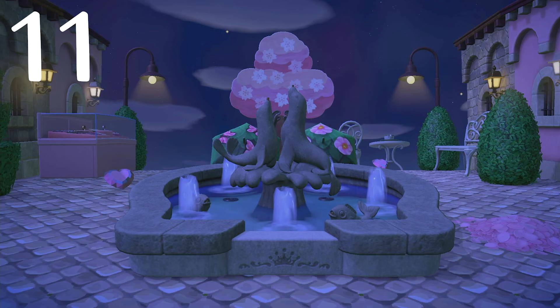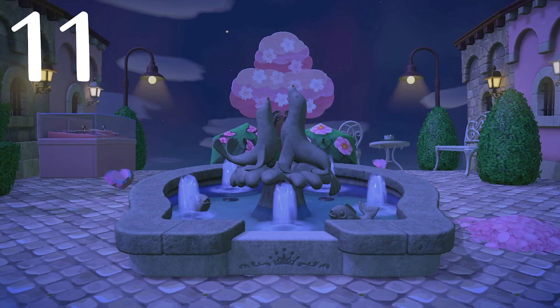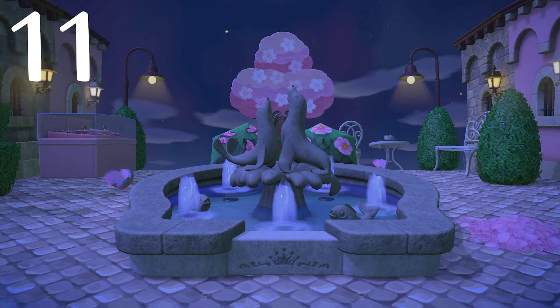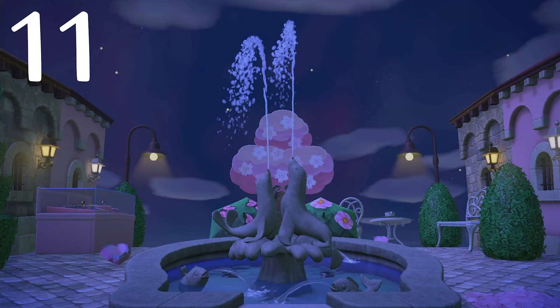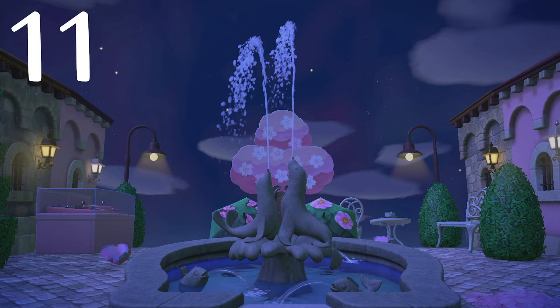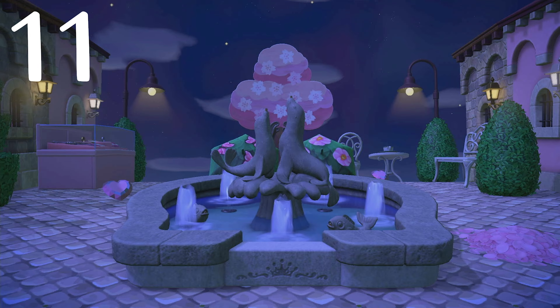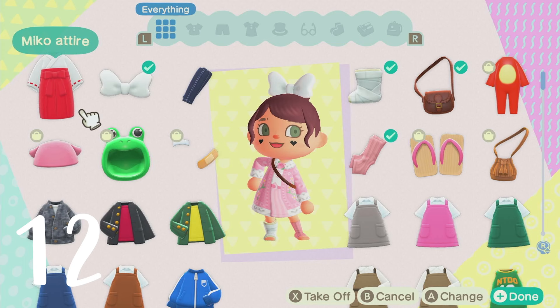Number eleven: the fountain actually changes at the beginning of every hour — the water will do something different. Right when the clock strikes zero, the water is going to change up, letting you know that the time has changed. I saw this happen on my island and wondered what the heck. Look at those seals scored in that water out and the little fish as well, and then it goes right back. The other fountains in the game also do the same thing, so look out for those when a new hour begins.